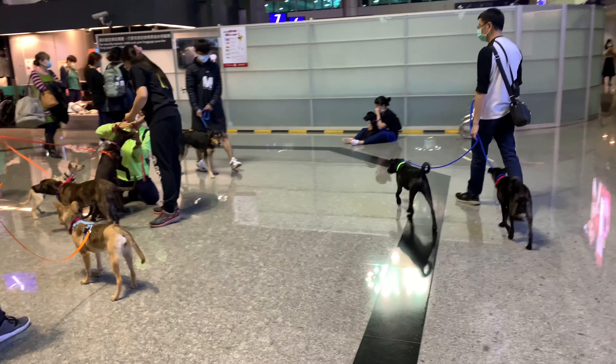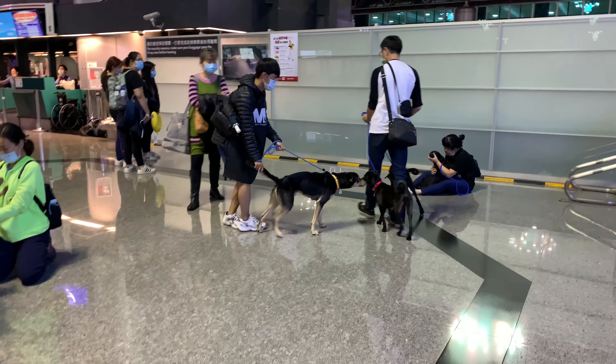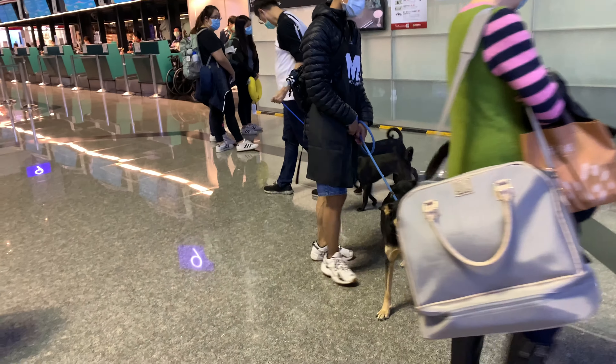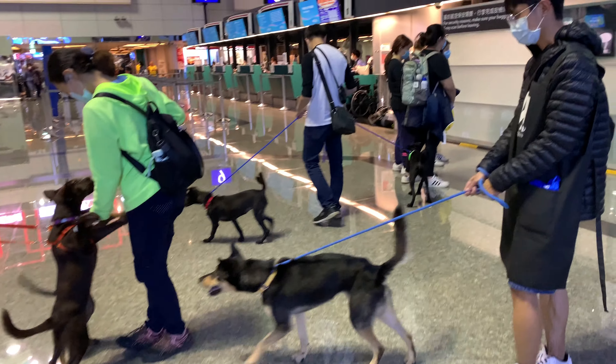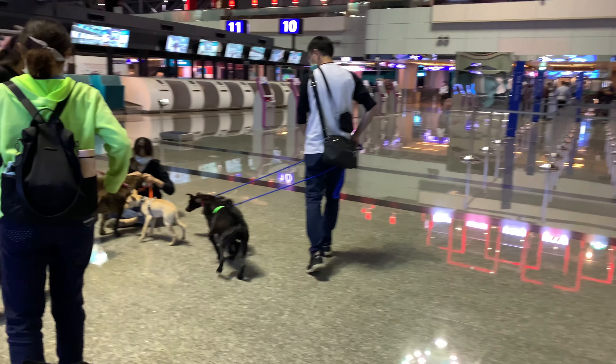Very nice — toes up, relaxed, walking nicely. Very good, very gentle pop-ups. The green collar is the boy Arlen and the red collar is the female Arlene.